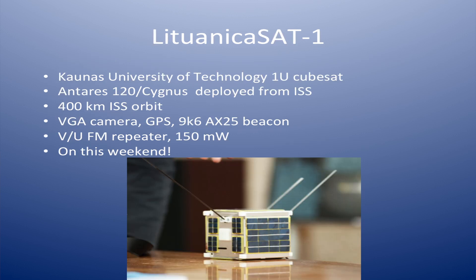LituanicaSAT-1 is currently in orbit — it was deployed from the ISS. Right now, this weekend, they have activated the FM repeater on board: 2 meters up, 70 centimeters down. It's about the same signal strength as SO-50. I haven't heard it yet myself, but I plan on listening tonight and tomorrow. If you plan on working this one, you better do it quick because it's coming down pretty soon, being in a fairly low orbit.